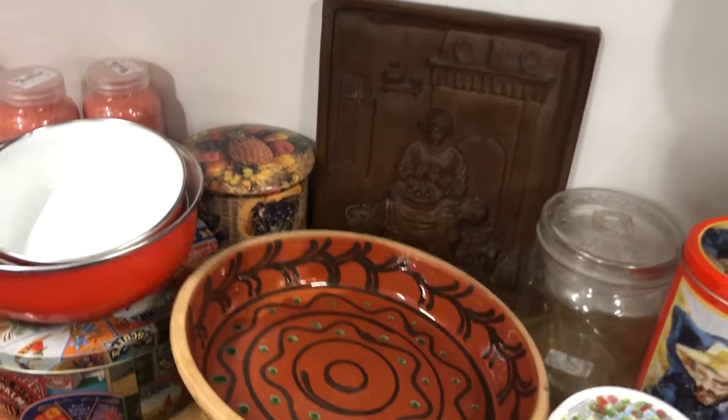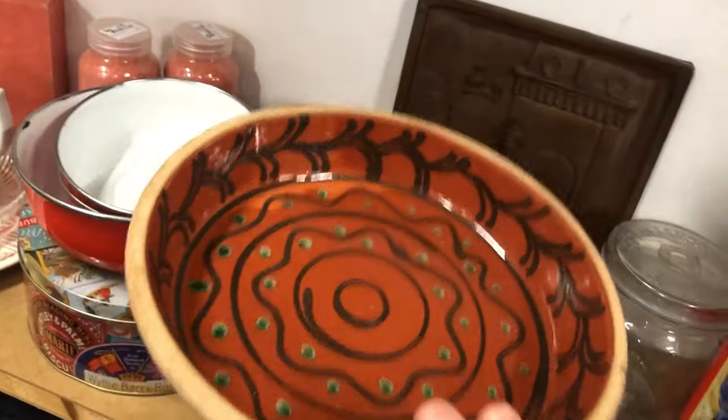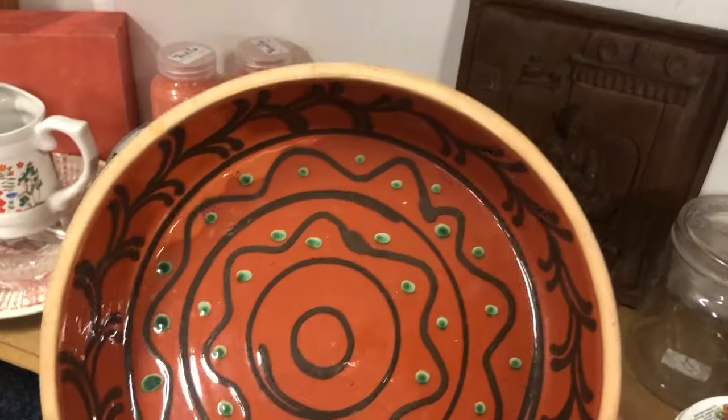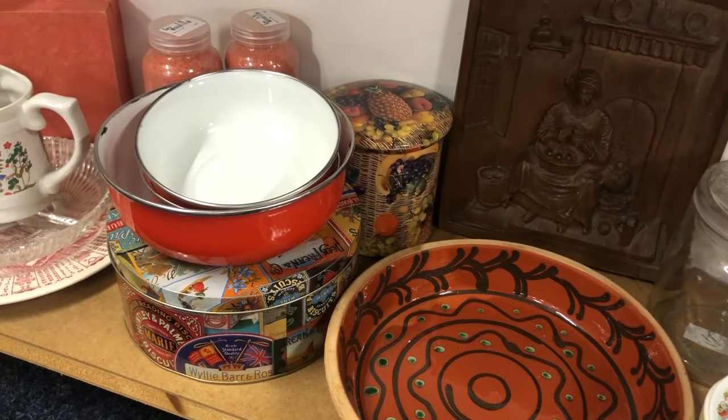This drip-glaze bowl was actually kind of cool. It was marked on the bottom and only 1 euro 75. Why did I not get it? I don't know — sometimes I'm just in a haze when I'm thrifting. I probably should have gotten this one.